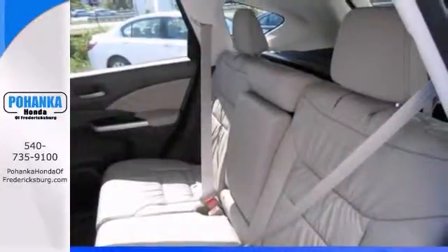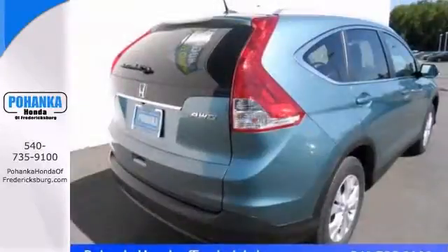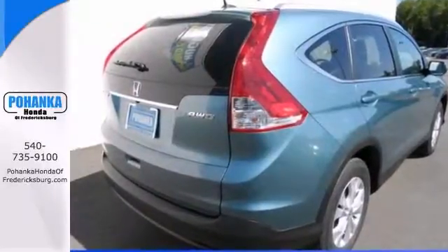It comes with heated mirrors, a power moonroof, and a backup camera. We'd love to have you come take it for a test drive.